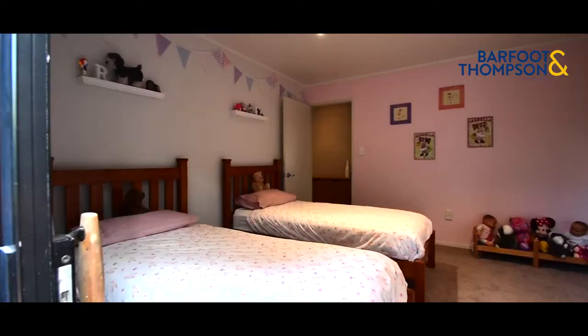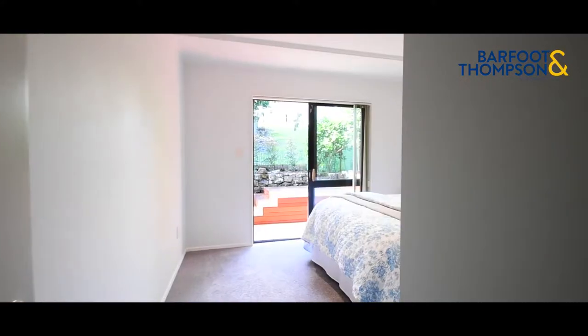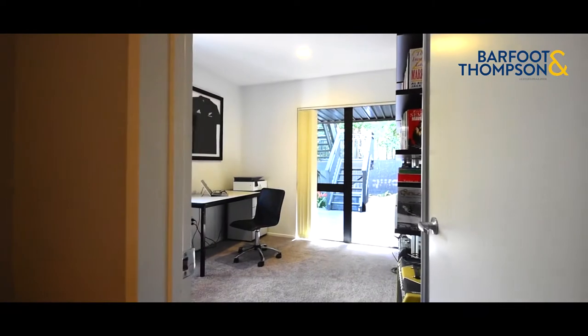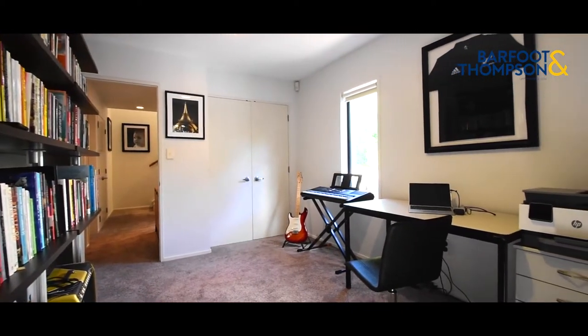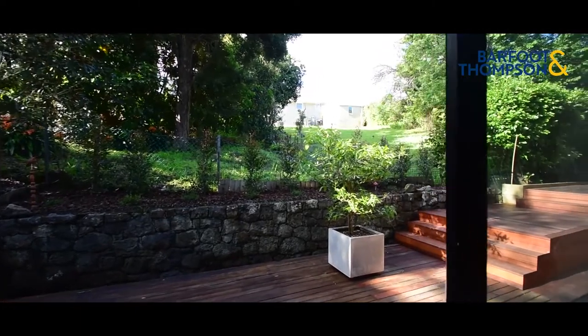The remaining three bedrooms, family bathroom, and separate laundry are on the lower level, providing much appreciated separation for everyone to pursue their own interests. One of these bedrooms is currently in use as an office and could also serve as an additional sitting, reading, or TV room. All bedrooms open out to the deck.